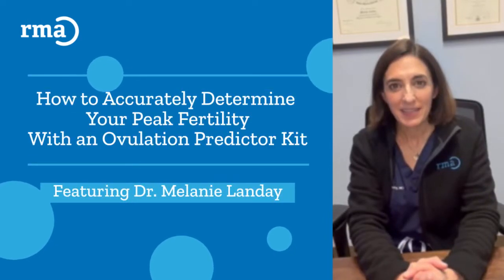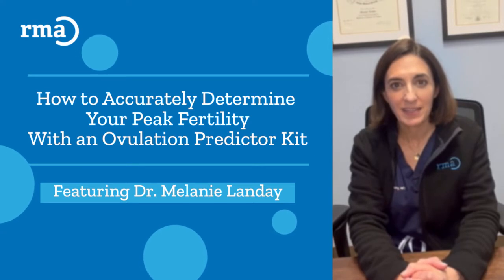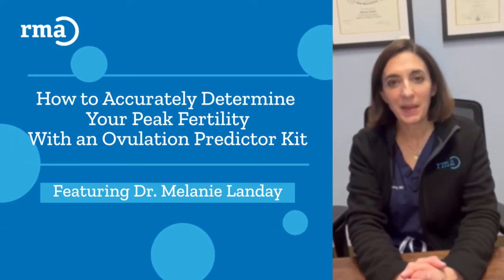Hi, my name is Dr. Melanie Landay and I am a fertility specialist here at RMA of Southern California. Today I'd like to talk a bit about the LH surge.